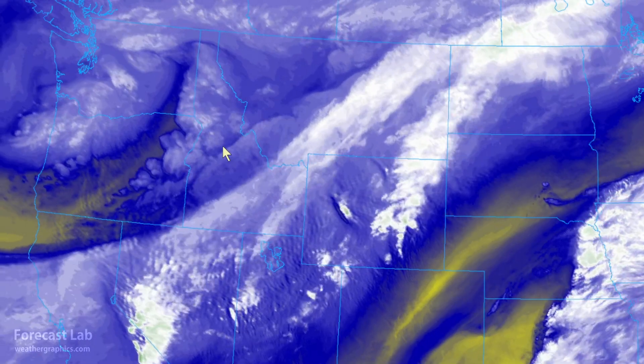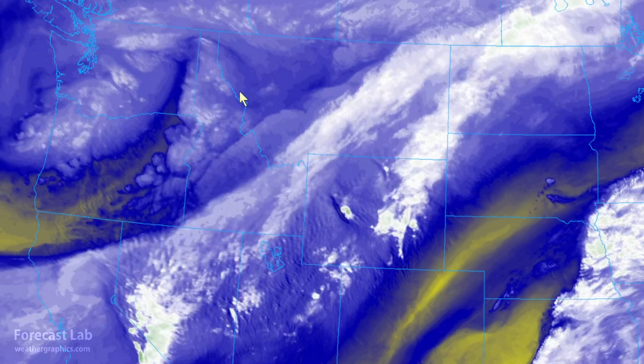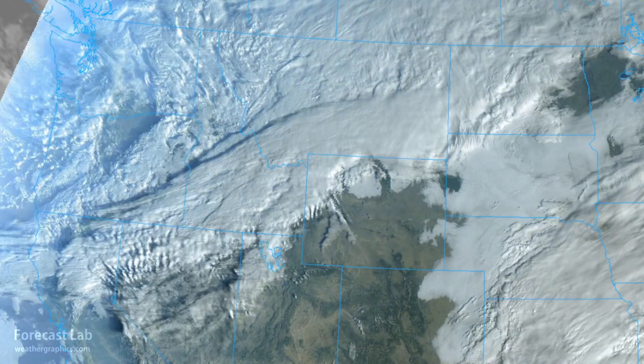The big winter weather problems are in Montana, where cold air advection is forming a wedge of very cold temperatures. Throughout much of Montana, 5 to 9 inches of snow are expected. In North Dakota, the entire state except the far east is under a winter storm warning as well, and that continues all the way until Friday.